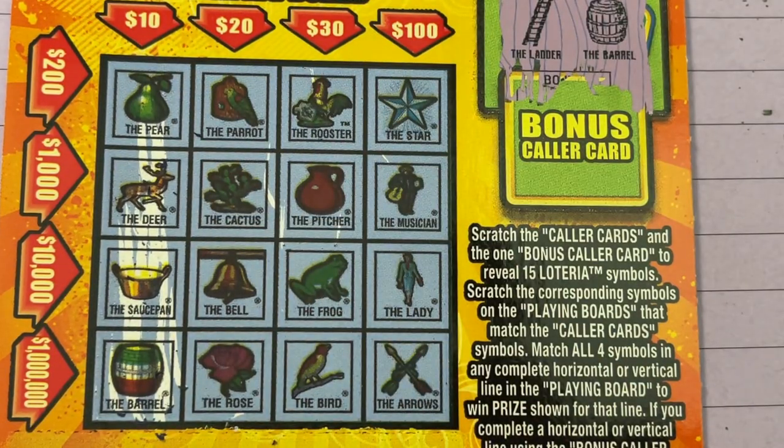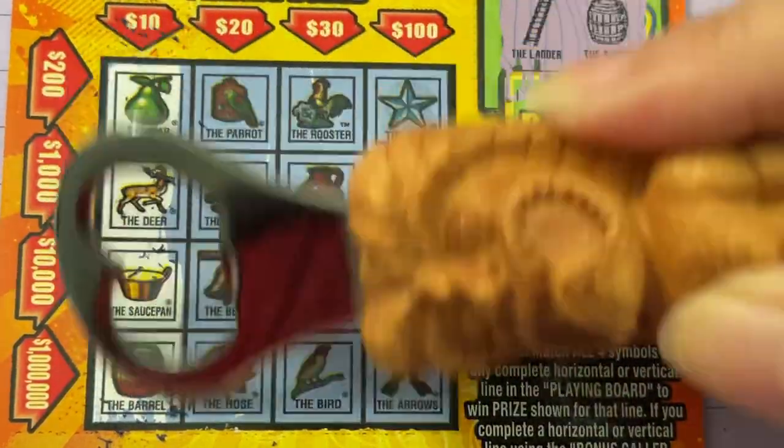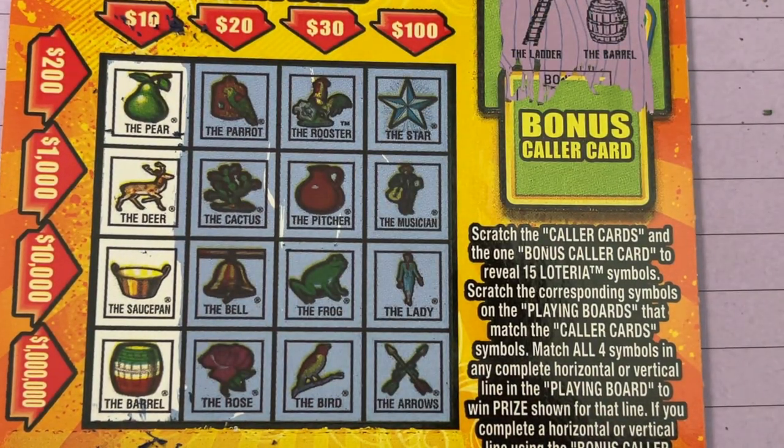So that — I'm going to get my other scratcher. Not my favorite scratcher, but it's the one I'm having to use. Look at that. Yay! We finally won something, guys — been a while.